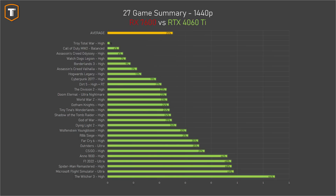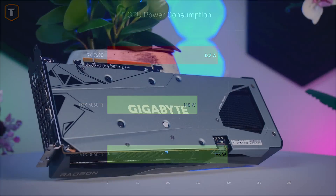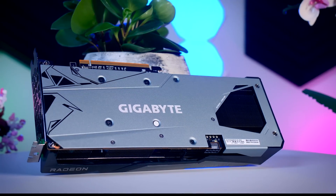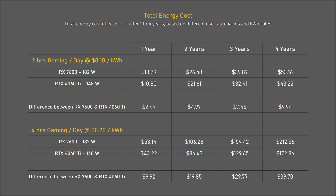While gaming, the AMD ended up using about 182 watts versus 148 watts for the RTX 4060 Ti. So even though AMD has made improvements, NVIDIA's efficiency is considerably better — it performs about 23–25% better while the AMD uses about 23% more power. That 34-watt power difference probably doesn't matter much to most people. In the US at 10 cents per kilowatt-hour gaming 2 hours every day, that's about a $10 difference after 4 years, which is close to nothing.